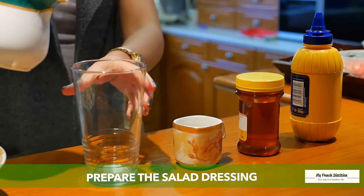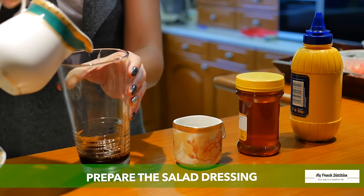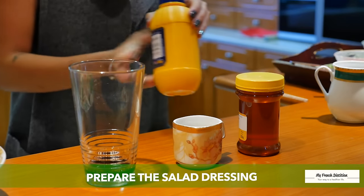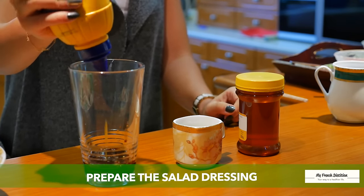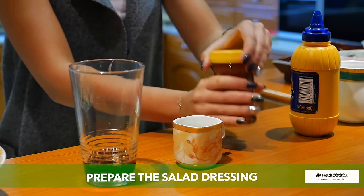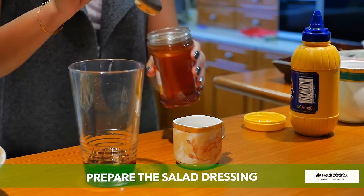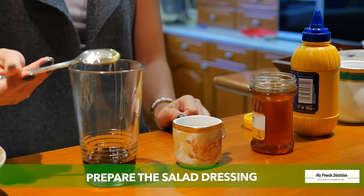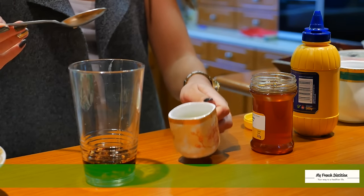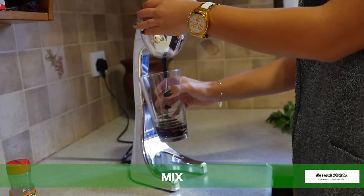We put balsamic, 2 tablespoons mustard, honey, 1 tablespoon, and 1 tablespoon olive oil. And now we're going to mix it.